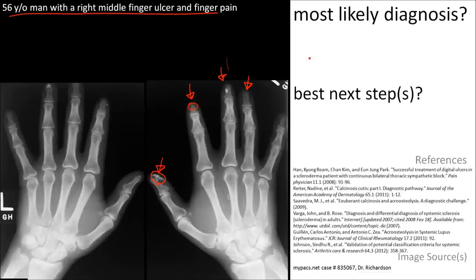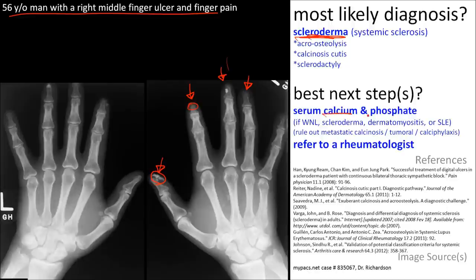That's the most likely diagnosis. The best next step could involve ruling out hyperparathyroidism or metastatic calcinosis. In order to do that, you can measure the calcium and phosphate. If those measurements are normal, it's most likely scleroderma. You should refer the patient to a rheumatologist.